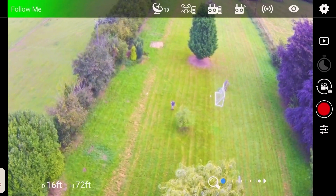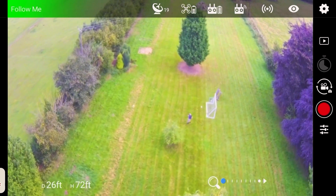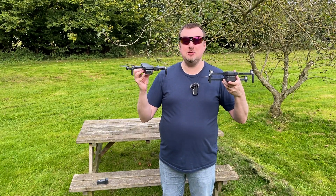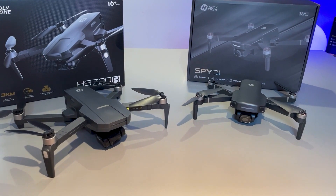Likewise, if you want stable footage, the HS720R is definitely going to be a worthy contender, especially at its deal price. Both of these drones have had their Wi-Fi radio tech upgraded, so they can fly much further than you may be used to with other Holystone drones.